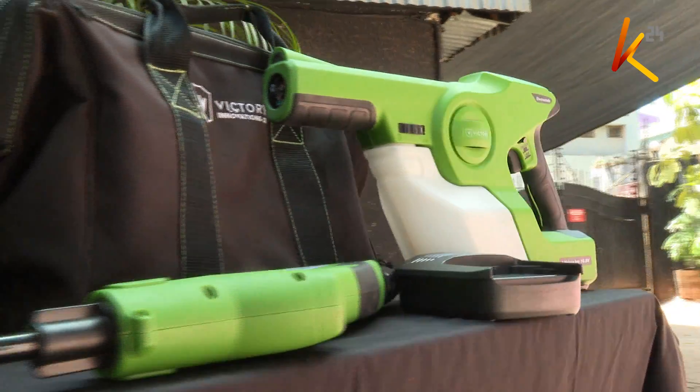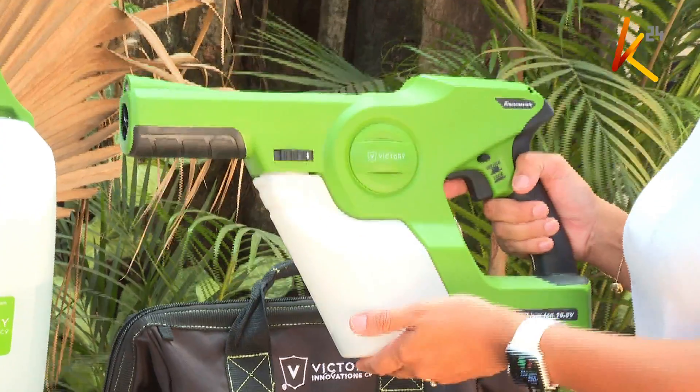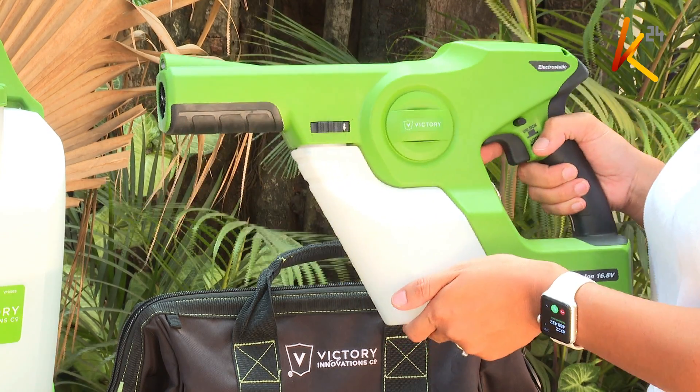The electrostatic sprayer works by increasing efficiency in disinfecting surfaces. Once you turn on the machine, the disinfectant is automatically given a positive charge. Once you spray it, it actually attracts things that are negative or neutral — it positively ionizes the disinfectant.